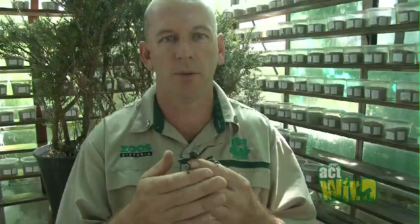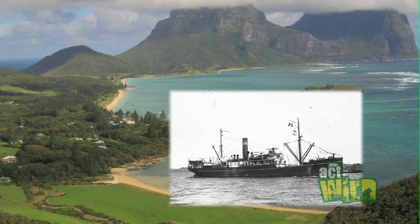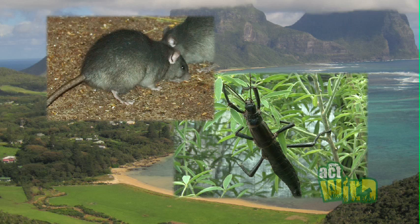The Lord Howe Island stick insect was thought to be extinct for nearly 80 years, and the main reason for that was that in 1918, a ship ran aground on Ned's Beach on Lord Howe Island. It was stuck there for nine days, and in those nine days, ship rats or black rats had escaped onto Lord Howe Island and found the Lord Howe Island stick insect very tasty indeed. By the 1920s and 1930s, they were presumed extinct on Lord Howe Island.